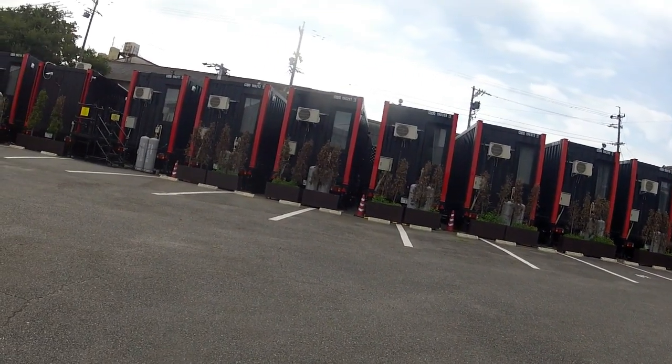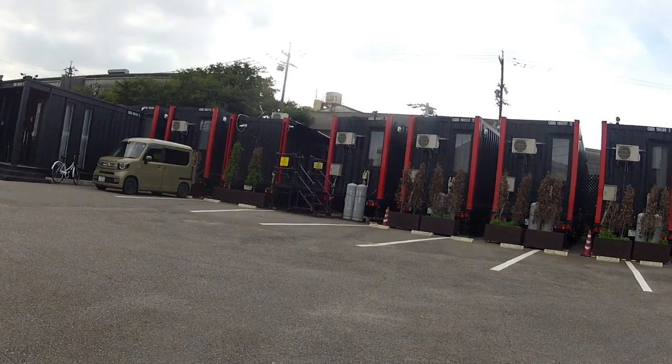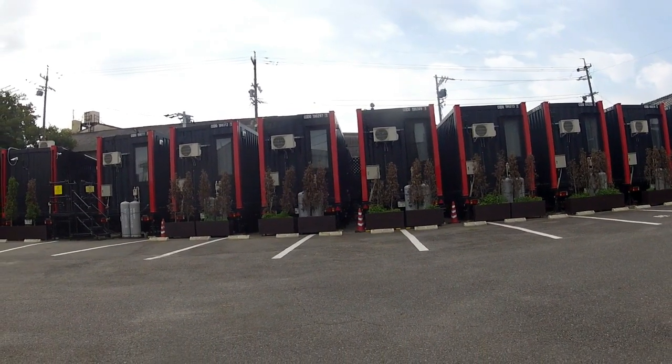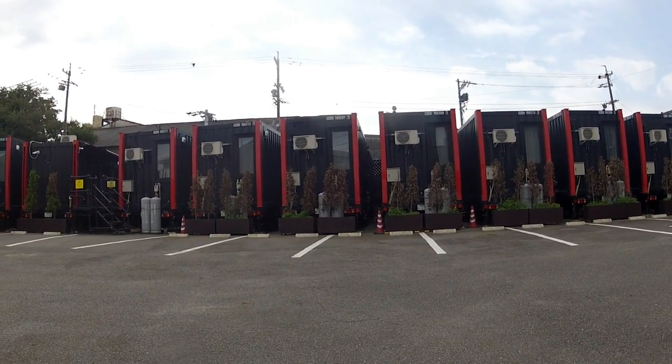Isn't it amazing? It turns out there's actually a chain of these around Japan, different places around Japan. It's easy, isn't it? They rent the land or buy the land, and then just pull up a bunch of these side by side, connect up the plumbing, connect up the electricity, and off they go.